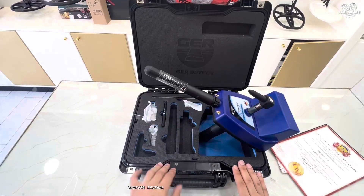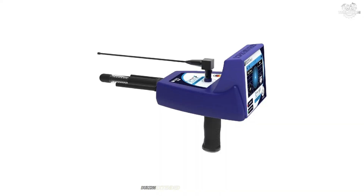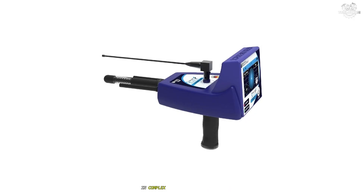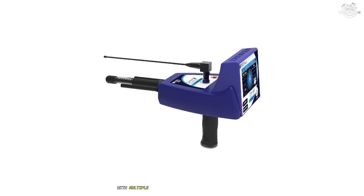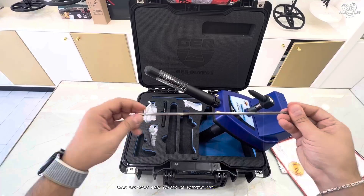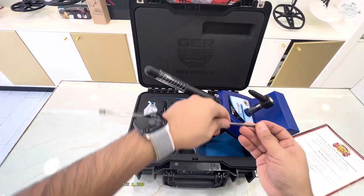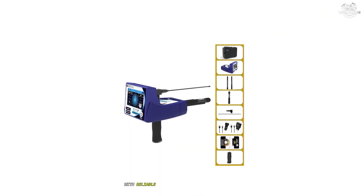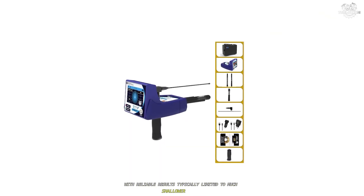However, several significant drawbacks emerged during extended use of the River F. The device's accuracy dropped considerably in complex geological environments with multiple rock layers or varying soil compositions. The 1,200-meter depth detection capability proved largely theoretical, with reliable results typically limited to much shallower depths.